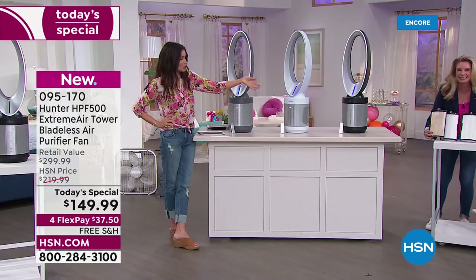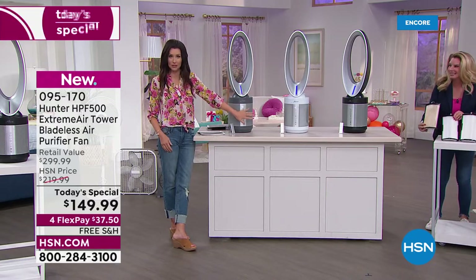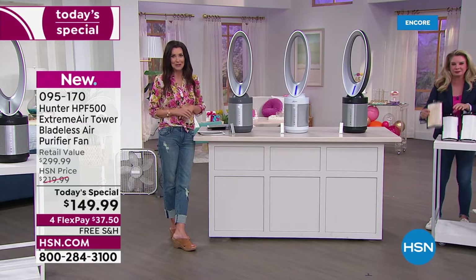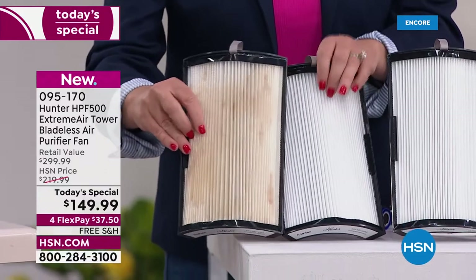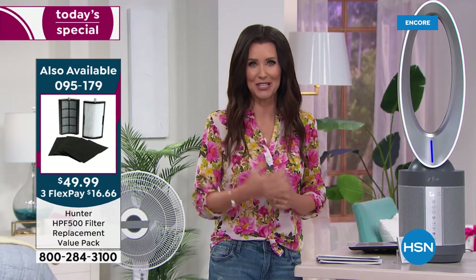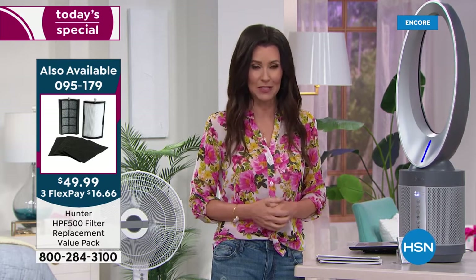We do have replacement filters on auto-ship. It comes loaded with filters — you might get six months to a year before you need replacements. You don't want to have to go to the store, so we'll put it on auto-ship for you. That means you'll never pay more than $49.95, and you'll get up to a year's worth of true HEPA filtration and the silver pure pre-filter shipped to you annually, or more frequently if you prefer.